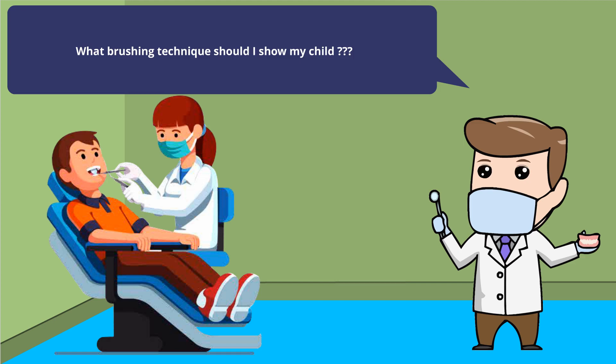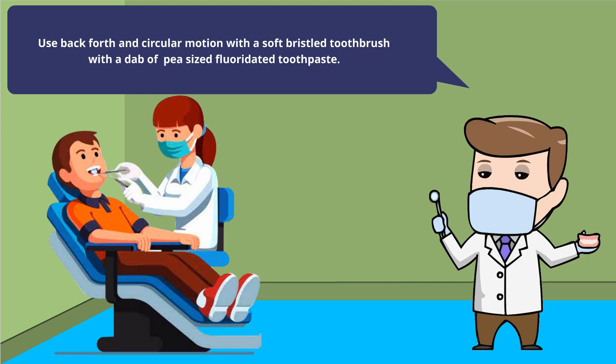What brushing technique should I show my child? Use a back and forth and circular motion with a soft bristle toothbrush with a pea-sized dab of fluoridated toothpaste.